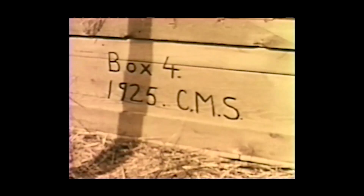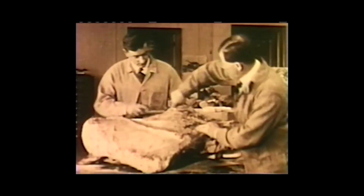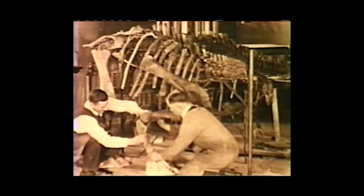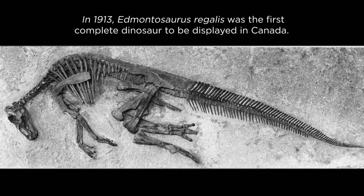When they had that floor plan laid out, they would undercut the skeleton and wrap the whole thing in a plaster and burlap jacket. Sometimes it would be too big and they'd have to cut it into segments. Those jackets would then be carried back to the nearest railroad track by horse and buggy, loaded onto rail cars, and transported back to Ottawa, where they would be prepared and mounted for exhibit. Things haven't changed very much in 100 years of fossil collecting — the best way to find fossils is still to walk through the Badlands with your nose to the ground.